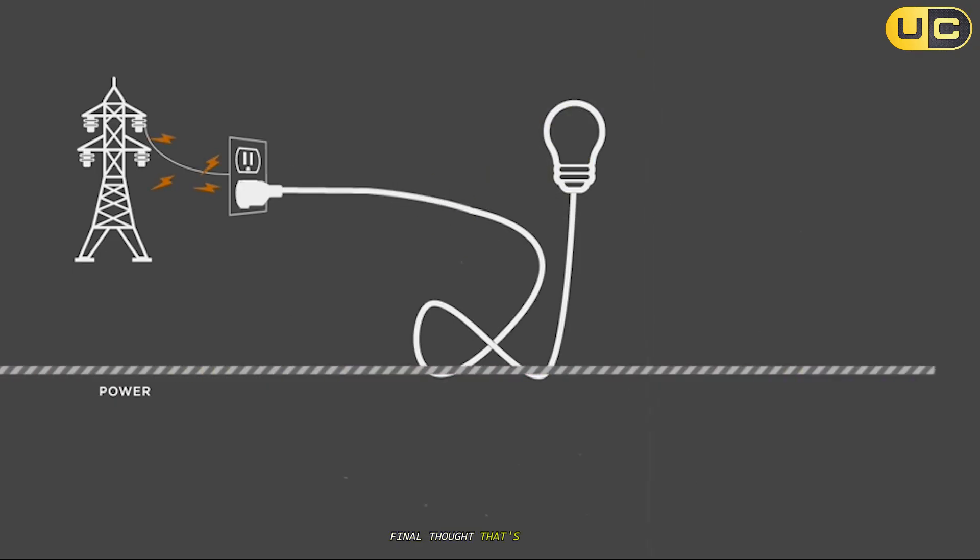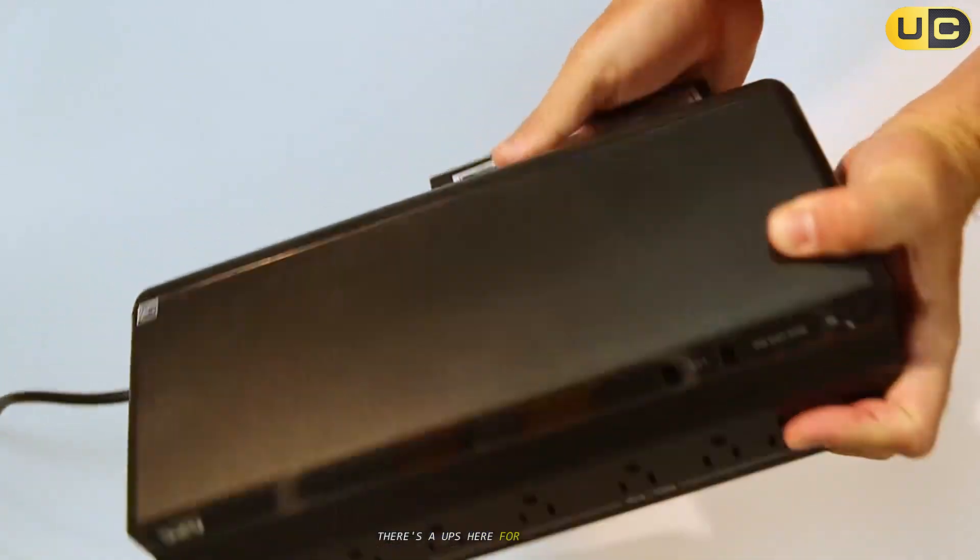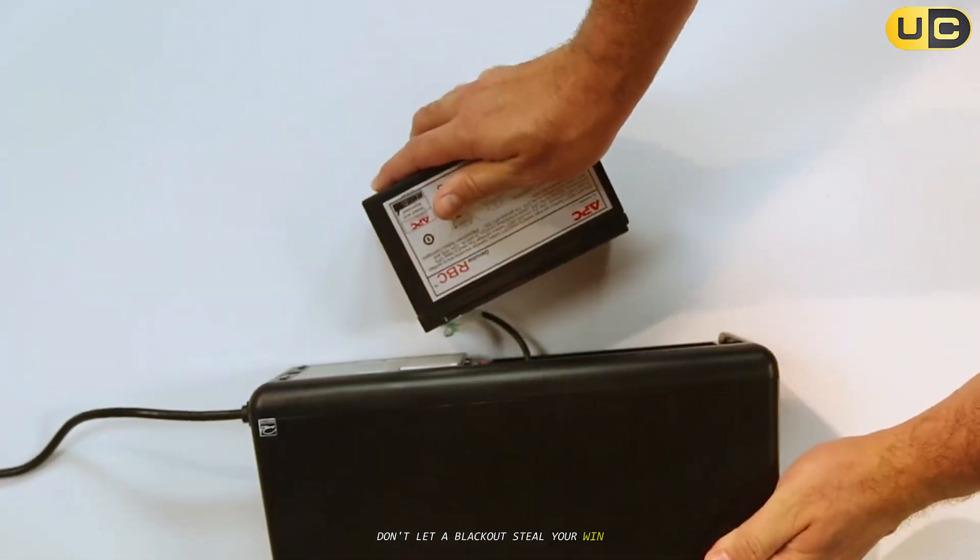Final thought — that's the lineup. From compact, budget-friendly backups to powerhouse units that'll keep you gaming through any storm, there's a UPS here for every player. Don't let a blackout steal your win. Pick up one of these and game on.